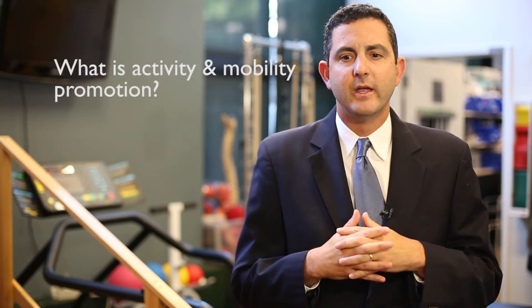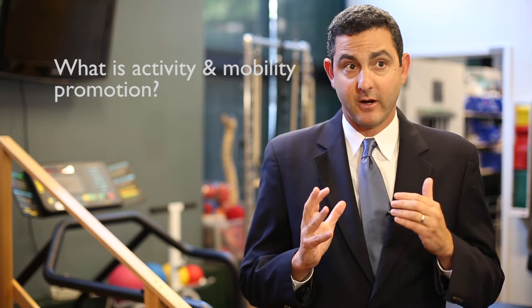The Activity Mobility Promotion Solution is an interdisciplinary quality improvement approach to addressing the immobility harm. Our goal is to establish systematically an approach to mobilizing patients.